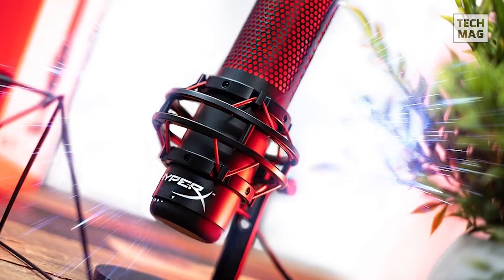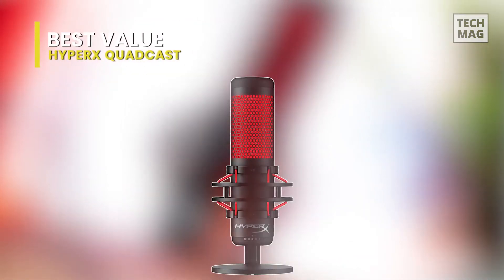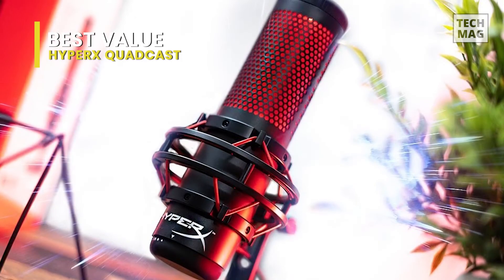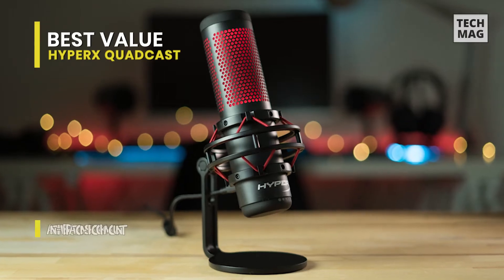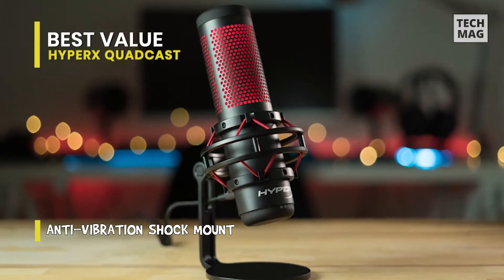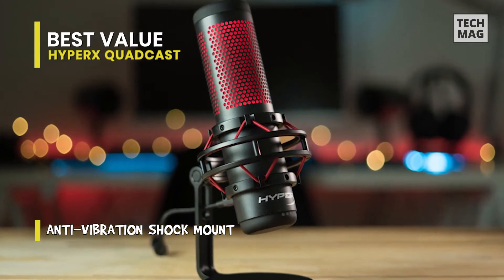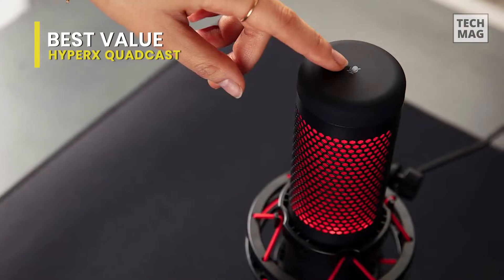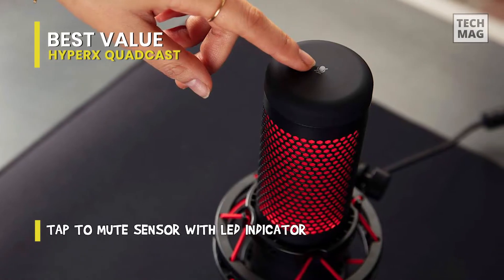The QuadCast is another option we've found for gaming, thanks to its superior audio quality and its long list of well-implemented characteristics. There are four recording styles on offer and a physical gain dial, enabling the mic to be adjusted for one audio source or various voices with ease. Being able to mute your audio quickly can be indispensable, and the tap-to-mute method, accompanied by the whole microphone dimming, is the best implementation we've noticed.